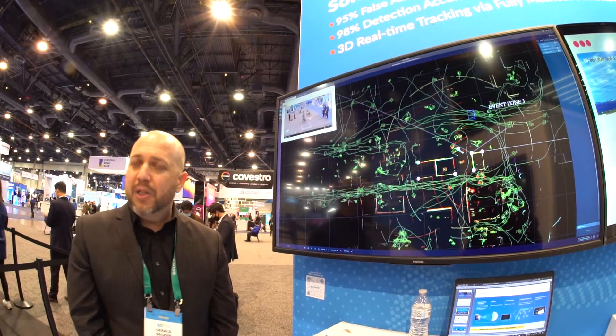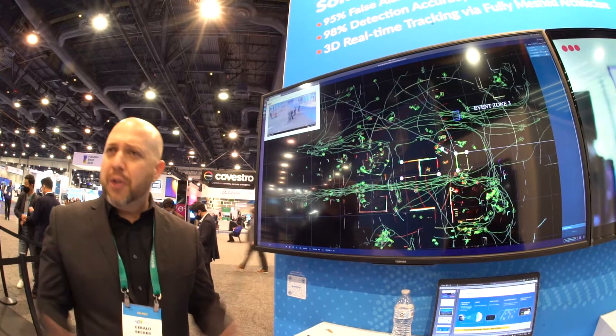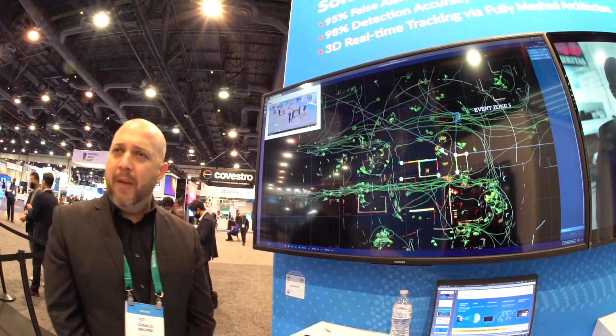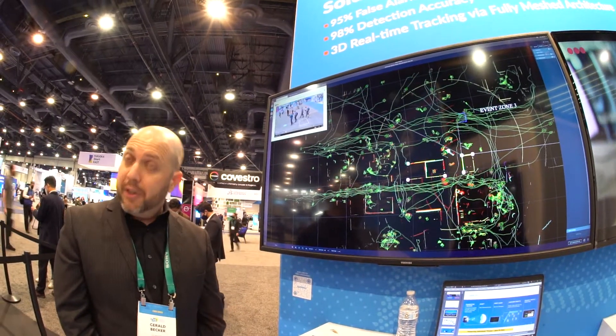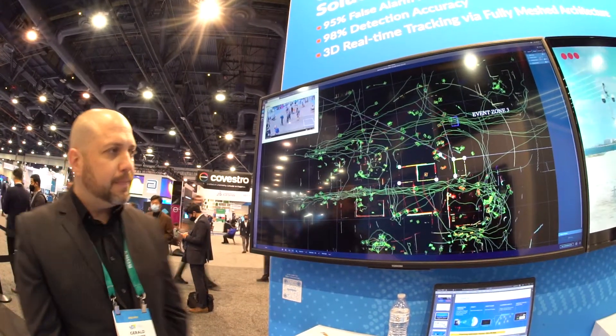Then our partners, such as the VMSs and the analytic companies, take the metadata that we provide to create interesting workflows or whatever the use case may be — whether for security, business intelligence, or whatever they're trying to use it for.